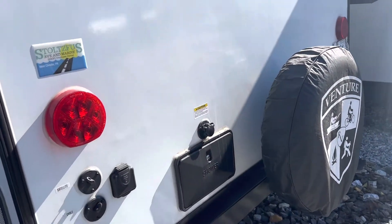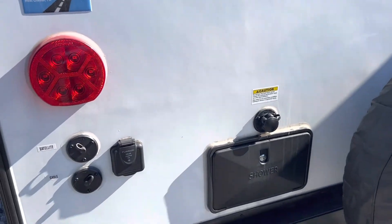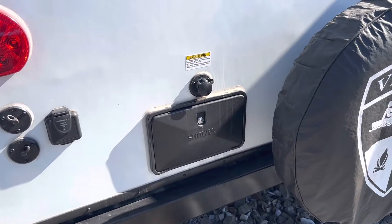So here's the spare tire and outside shower, which is a nice feature. You don't find that on too many smaller campers.